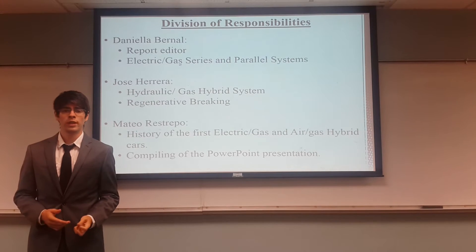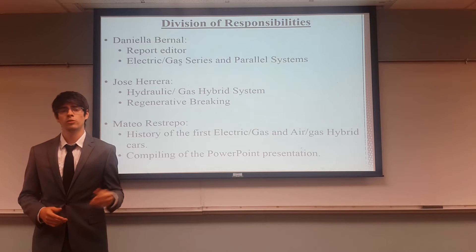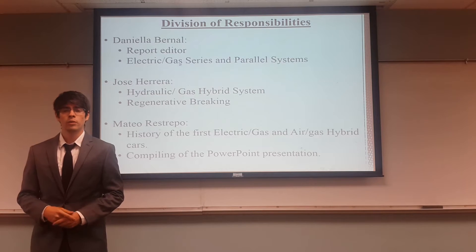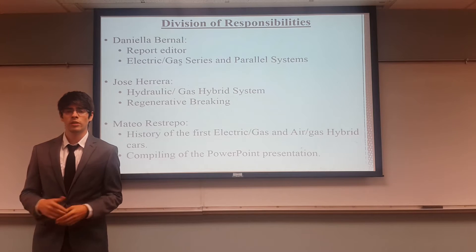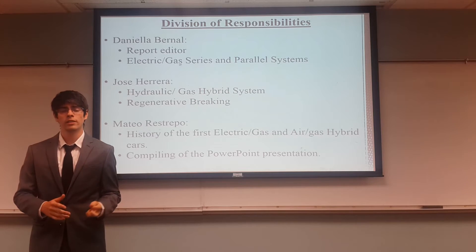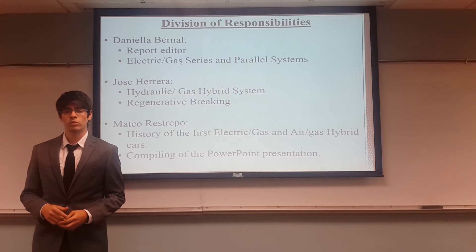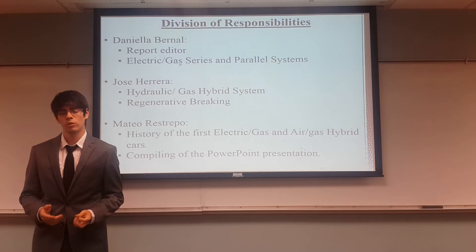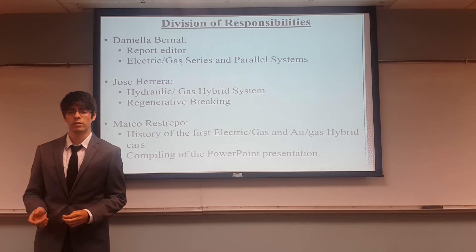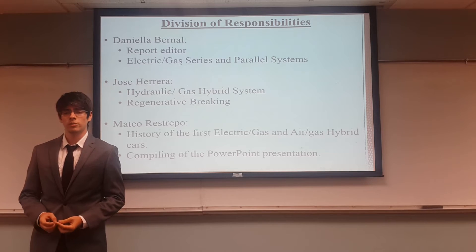First we had to divide our responsibilities. Daniela had to do the report editing. She also researched the electric car, which became part of the series and parallel systems. Jose had to do the hydraulic and gas hybrid system with the regenerative braking. And I had to do the history of the first electric and gas system, also with the air and gas system. I also had to do the compiling of the PowerPoint presentation.